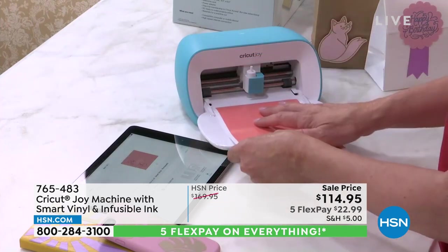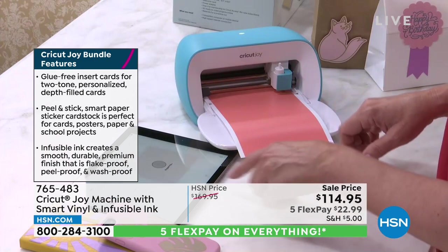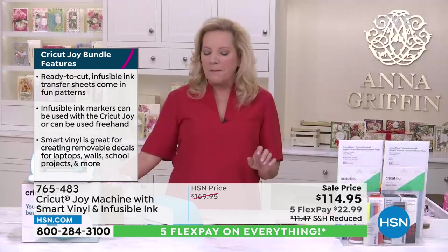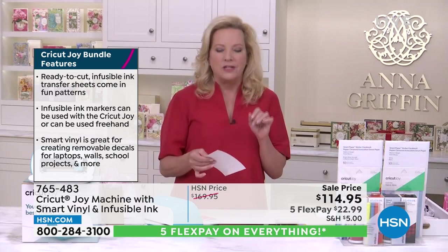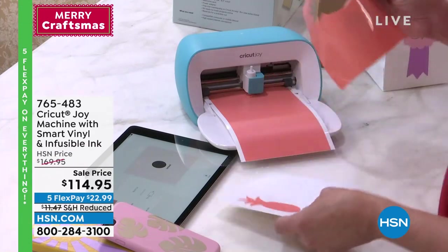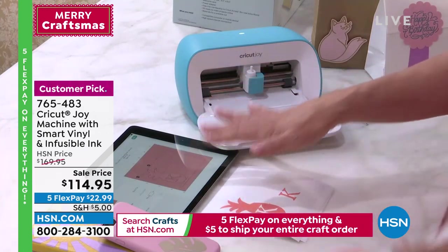It's one of the very first machines Cricket debuted with smart materials — and you're getting a bundle of those today. Smart material means matless cutting: you don't have to cut the material yourself, it slides right into the machine and guides itself through the entire cut. I've loaded a design — I'm personalizing something. What's fantastic about the Cricket Joy is that you can personalize, organize, and customize just about anything in your life in minutes.